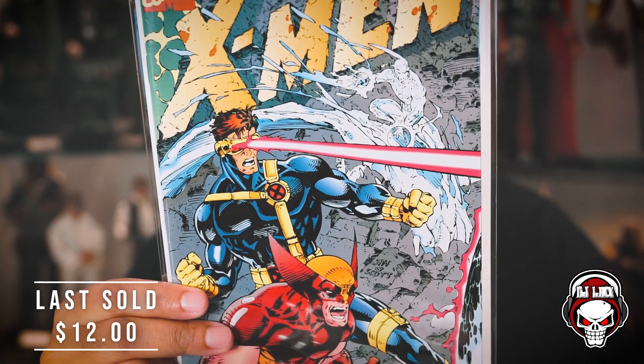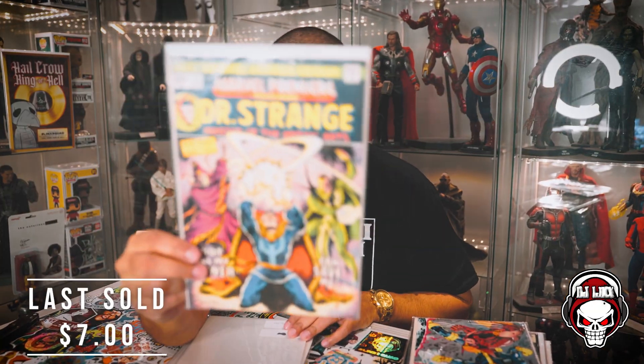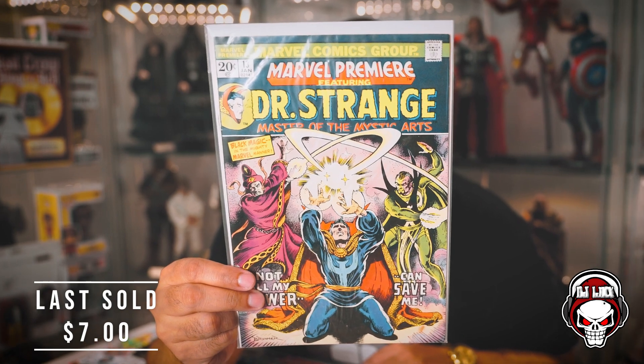Next book — X-Men number one, the Collector's Edition, with that fantastic wraparound gatefold cover. Say what you will, there's a gazillion of these printed, but this is one of my favorite books of all time. I actually have this same cover, the Collector's Edition, CGC 9.8, signed by Jim Lee, Scott Williams, Stan Lee — all the Lees. Definitely one of my favorite books regardless of how many are floating around. Next book has a note on the back — first appearance of Sise-Neg — that's Dr. Strange, Marvel Premiere number 13. Dope cover, dope cover. Iron Fist premiered just two issues later in Marvel Premiere number 15.